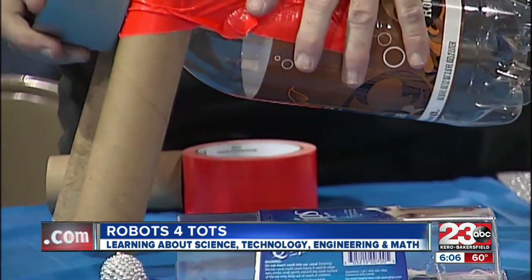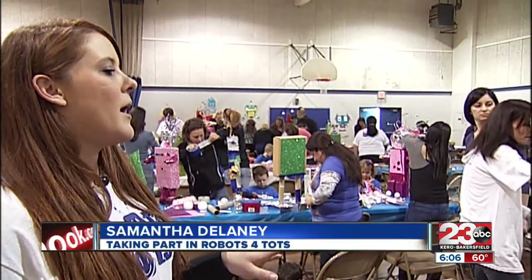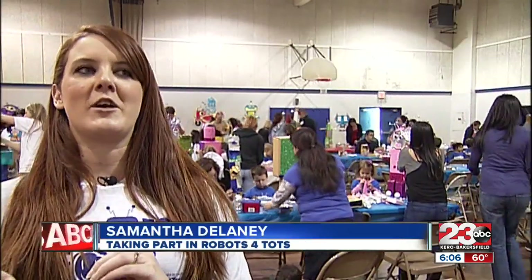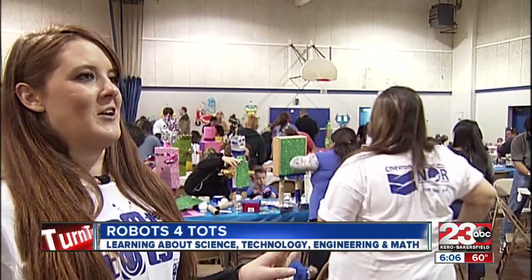Although children are taking the lead, parents are also helping design each robot. It's a lot of parent help, a lot of parent activity going on. But for the most part, some of the younger ones kind of lose interest, so the parents start helping. But at the end, all the kids are happy and that's all that matters.